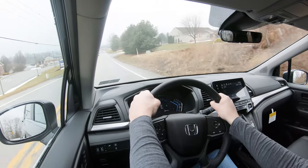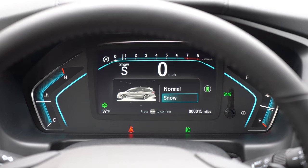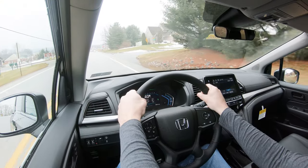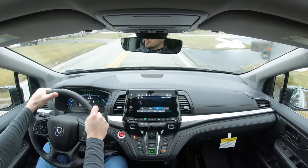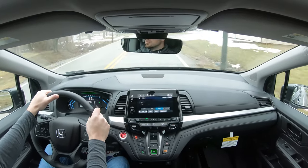There are also drive modes on this one: Normal, Snow, Eco, and Sport. Those drive-mode buttons are located just underneath the infotainment display and will adjust things like shift points, throttle response, climate control settings, and traction control. For example, Snow mode adjusts traction control to give you the best grip in winter conditions.